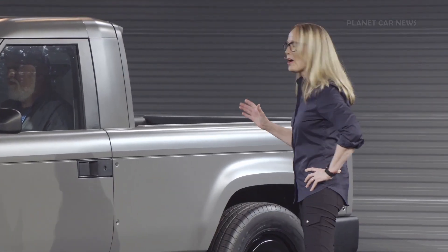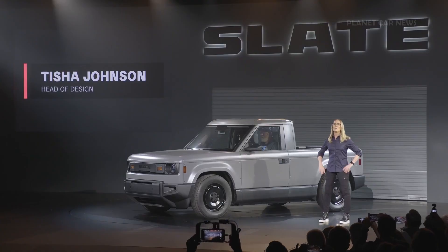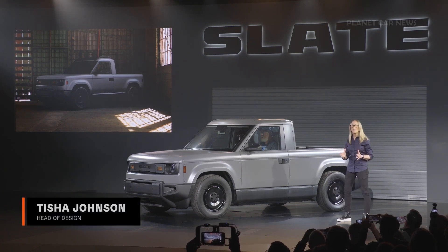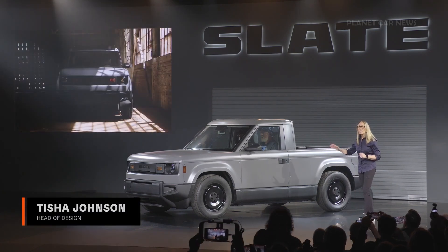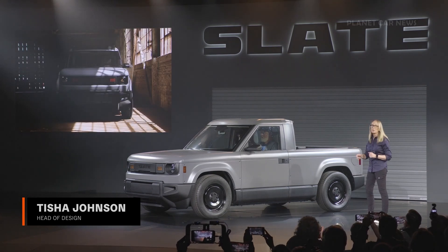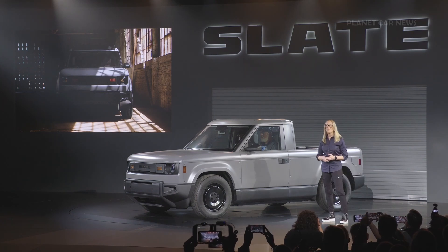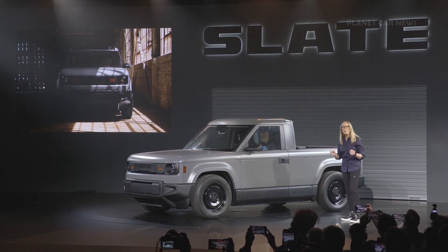Isn't this truck amazing? When we started, our North Star was creating a vehicle that people would love. The Slate truck is simple and approachable. It's desirable and deliberately straightforward. Its design elements are both timeless and memorable.